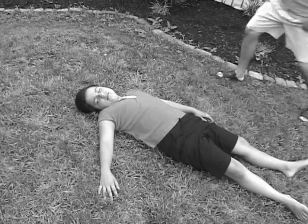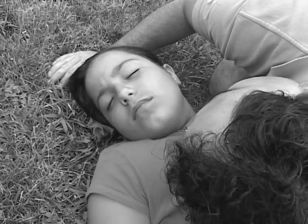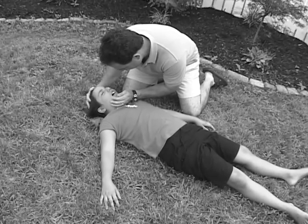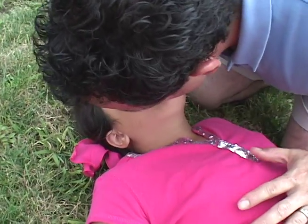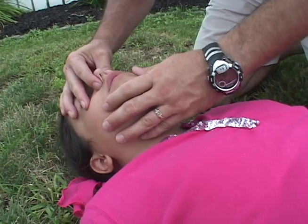If the child becomes unresponsive, first check responsiveness — are they breathing? If the child becomes unresponsive, stops breathing, or turns blue, begin CPR. You want to tilt the chin upwards, pinch the nose, and give two breaths. Make sure you have a good seal — you should see the chest rise.